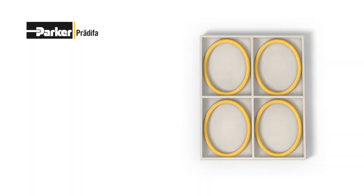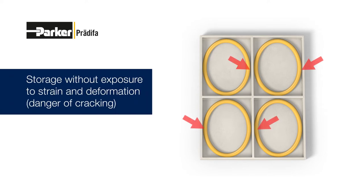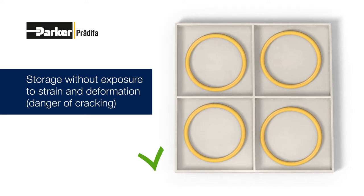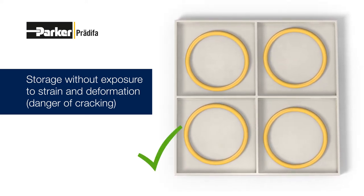Elastomer seals which are exposed to tensile or compressive strain or other types of deformation may be damaged — cracking may occur. Therefore, the seals must be stored without being exposed to strain and deformation.